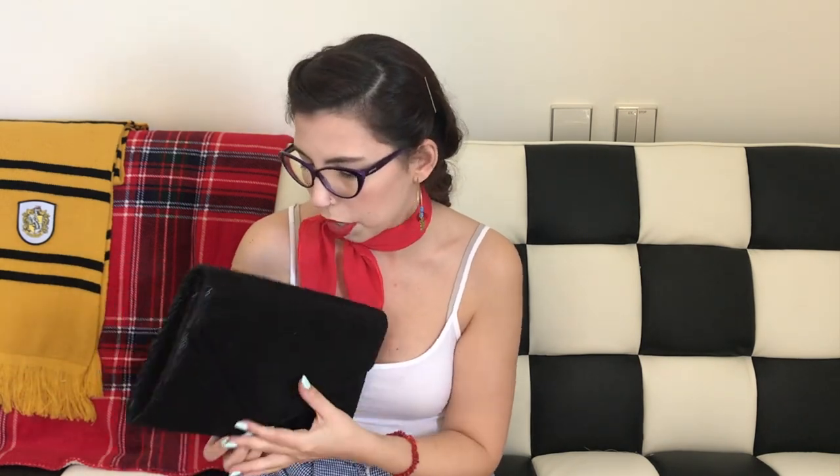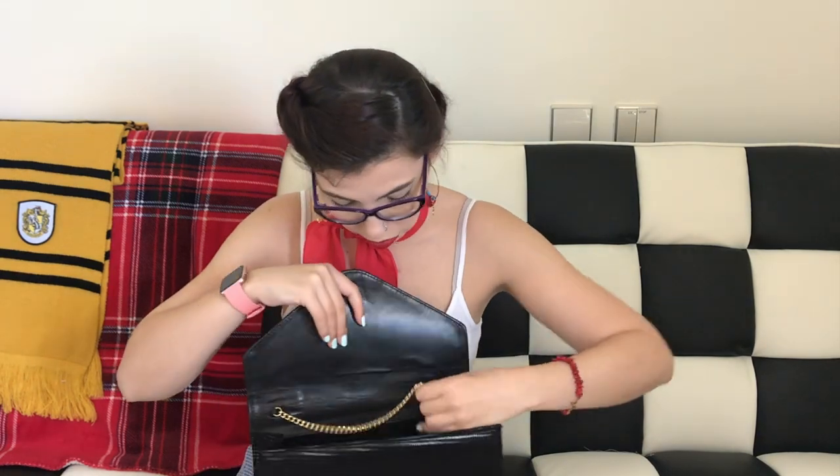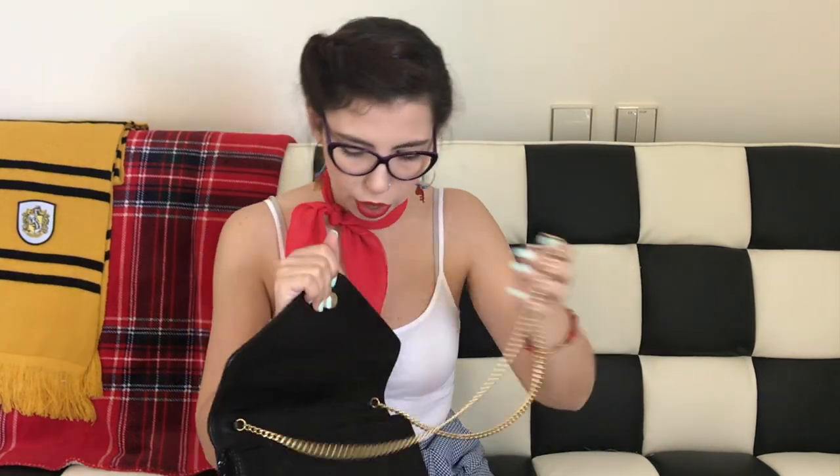This black one has this sort of sparkly material — it's not glitter, just a shiny material. I'm pretty sure this belonged to one of my grandmothers, so I don't know where it's from. The leather inside smells like real leather, so I'm pretty sure it's genuine. It has a gold strap that you can use or store inside. I like to store the straps inside bags so they don't get caught. This one is pretty roomy.